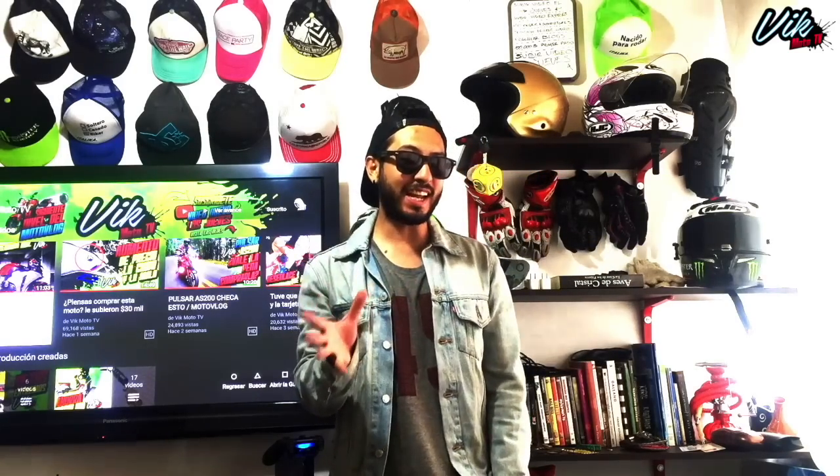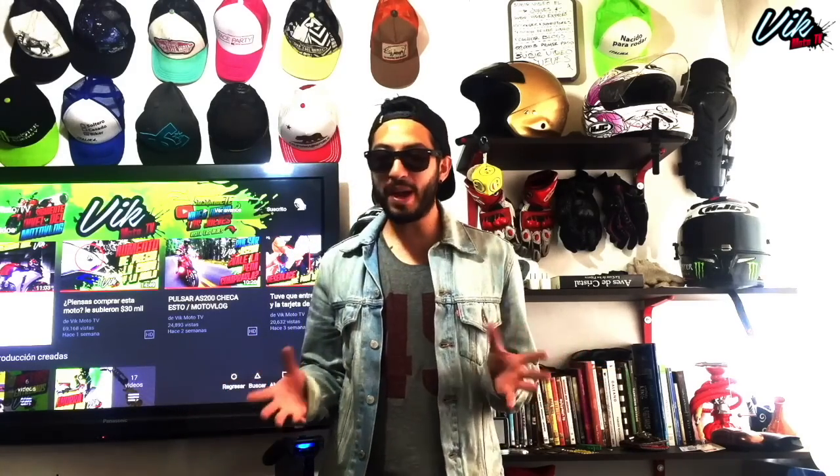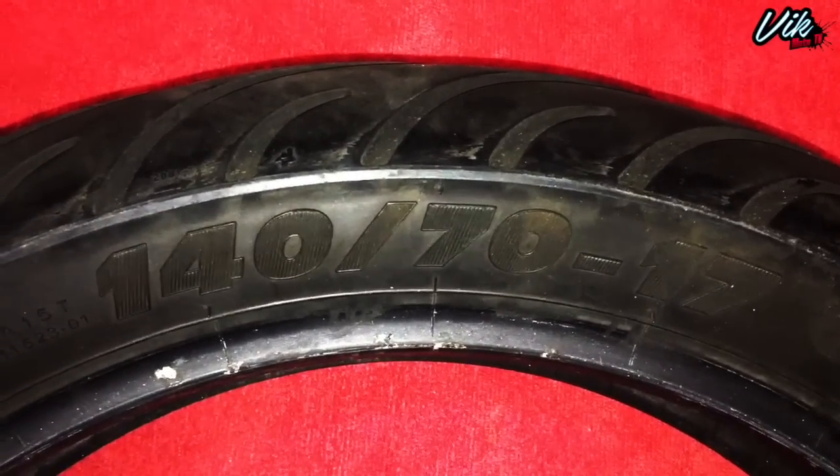Antes de elegir una llanta para tu moto es necesario que sepas qué tipo de uso le vas a dar y también sus características. Les voy a mostrar el significado de los códigos que vienen en el neumático. Está muy básico pero nunca está de más repasar. El 140 es el ancho de la banda de rodamiento, el 70 es el tamaño del perfil y el 17 es el tamaño del ring. Hasta aquí creo que todos vamos bien, pero hay otros puntos que debes tomar en cuenta para comprar tu llanta y sacarle el máximo provecho.